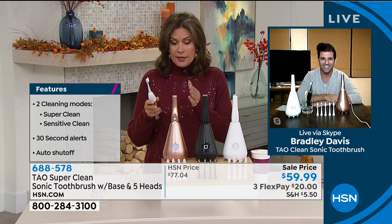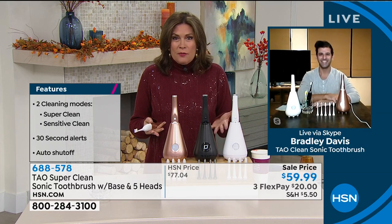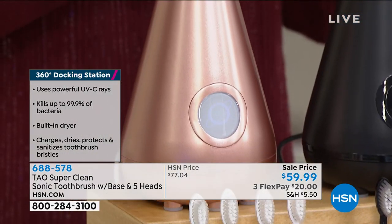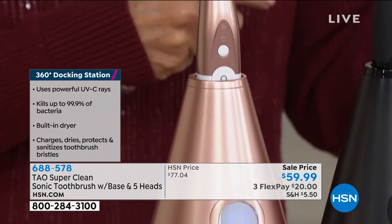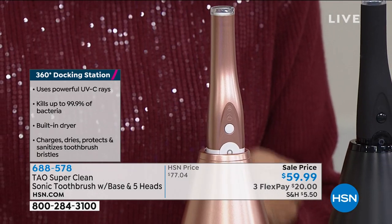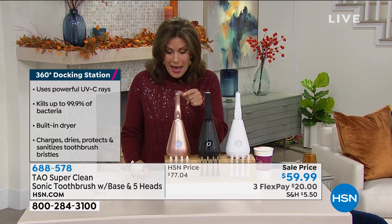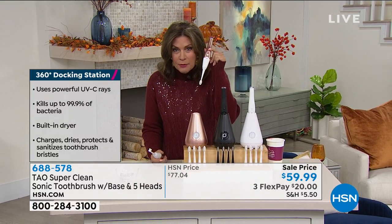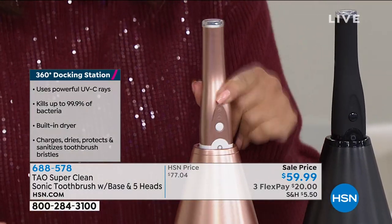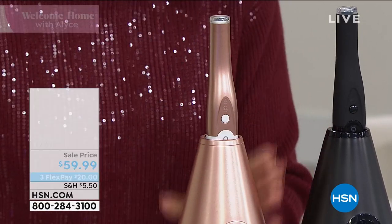Look at this design — it's like a couture design for your home. It will look so beautiful. Nobody will even know this is your toothbrush. You just pull it out and every time you do, it's been sanitized. It's protected from the air and sanitized. Goes right back in here, sleek and chic. You get the five brush heads, all for $59.99. I've never seen anything as beautiful as this.